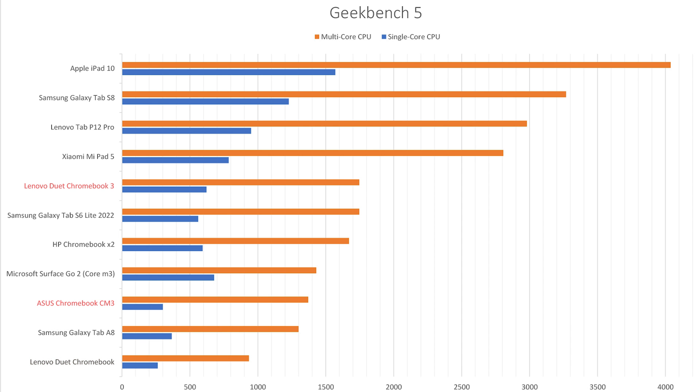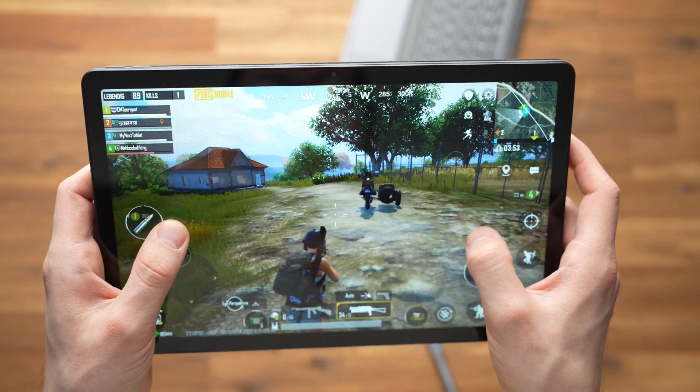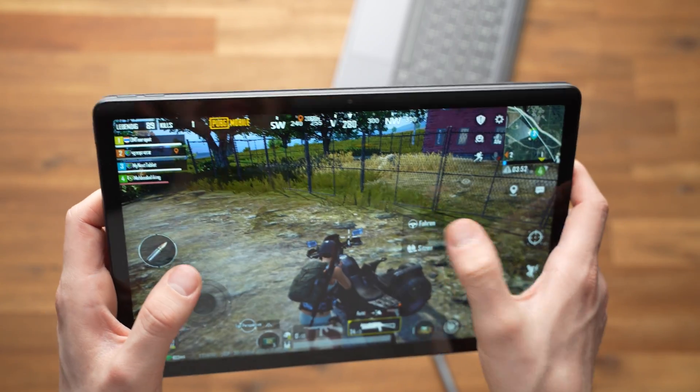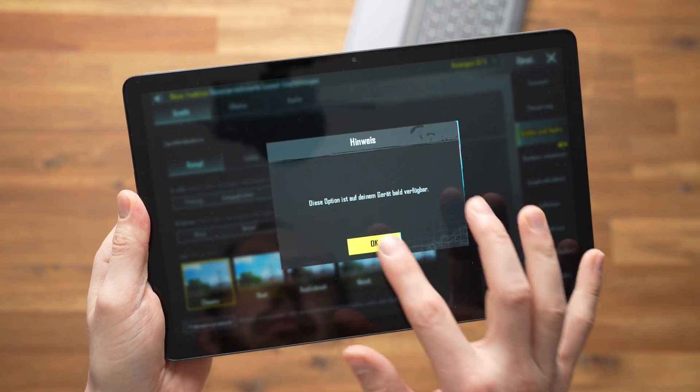The Geekbench 5 test shows that performance has improved significantly compared to the first Android Chromebook. It's also more powerful than the ASUS Chromebook CM3 and HP Chromebook X2, two direct competitors. The iPad 10 is significantly more powerful, and the same is true for the Xiaomi Pad 5. If you're mainly looking for a gaming tablet, I would stay away from Chrome OS generally. However, the performance is good enough for gaming — PUBG Mobile runs surprisingly well when you set the graphics to HDR, but Ultra HD graphics cannot be selected.